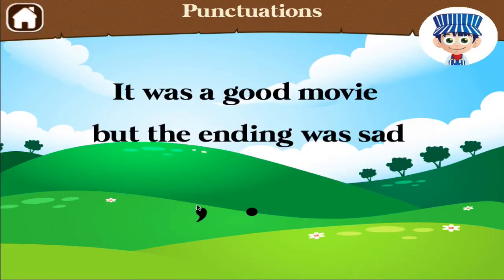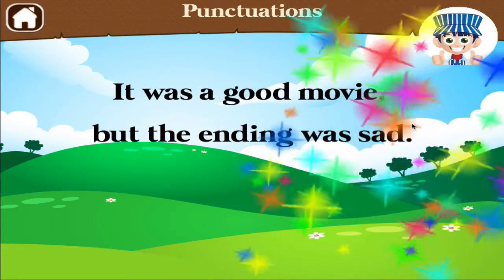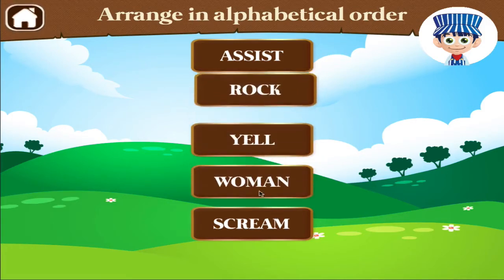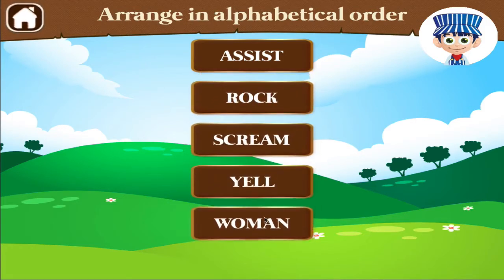Drag the right punctuation mark to complete the sentence. Good job! Arrange the words in alphabetical order. Awesome!